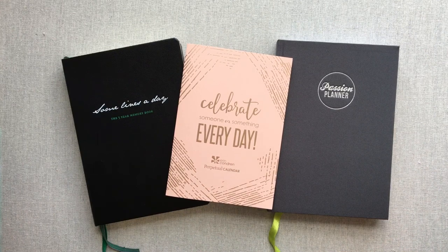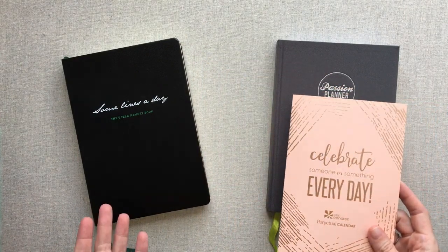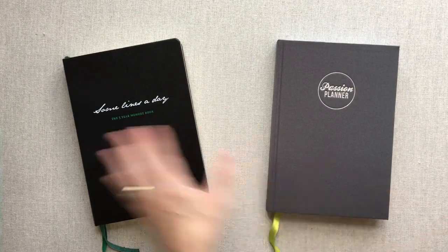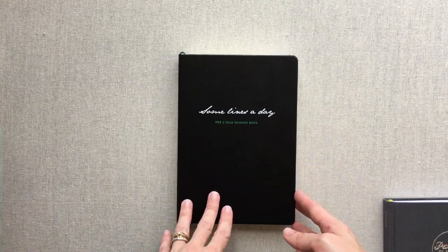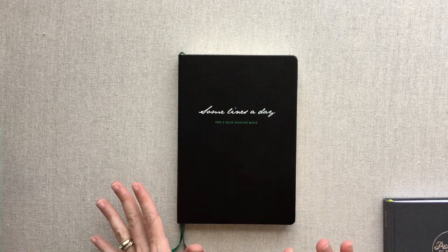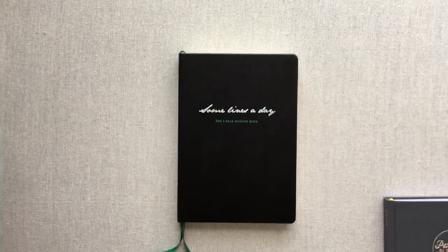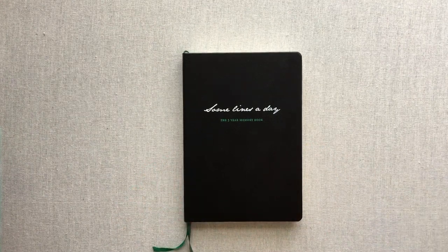Quarter three — we are in August of 2018 and I am still in most of the books I started the year in, plus some new ones. Let's start with probably my favorite journal right now. My favorite is Some Lines a Day by Leuchtturm — the Some Lines a Day Five-Year Memory Book. It's available on Amazon, though sometimes the Amazon price is higher than the Leuchtturm site, so check around for the best price.